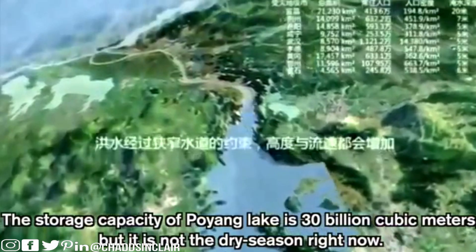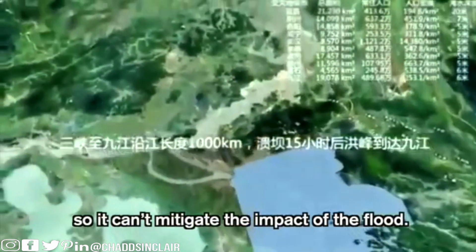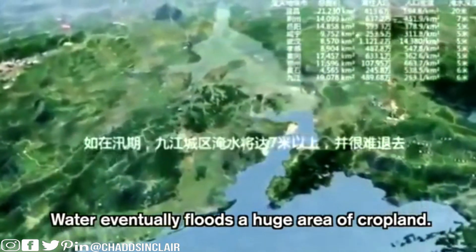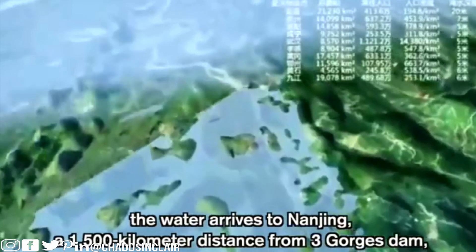Don't ever underestimate the power of water. The storage capacity of Poyang Lake is 30 billion cubic meters, but it's not the dry season right now, so it can't mitigate the impact of the flood. Water eventually floods a huge area of cropland, meaning there will be barely any food because crops will be impacted. 24 hours after the dam collapsed, water arrives in Xinjiang at 1,500 kilometers from the Three Gorges Dam.